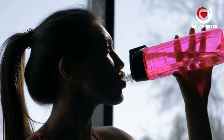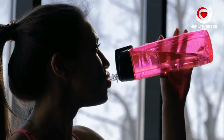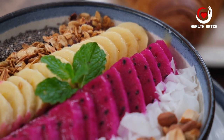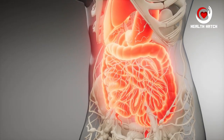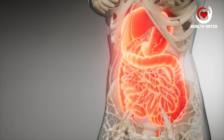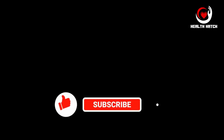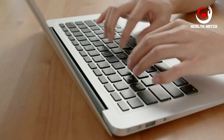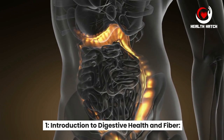Welcome back to Health Hatch, your ultimate destination for all things related to health, fitness, and nutrition. If you're looking to boost your digestive health, you're in the right place. In today's video we're diving into the world of fiber-rich foods that can help keep your digestive system in top shape. Don't forget to hit that subscribe button and ring the notification bell so you never miss any of our valuable insights.